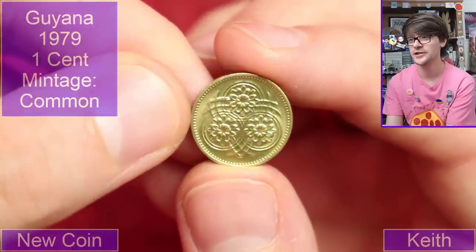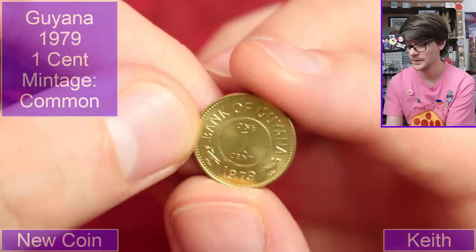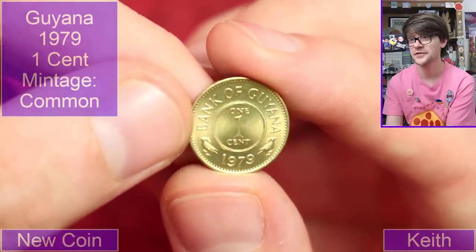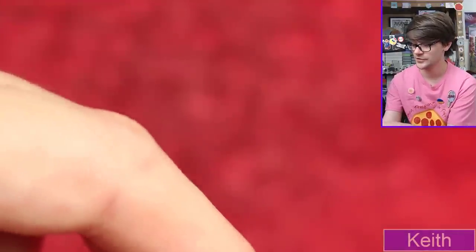Oh lovely, brassy gold colour — that's a very intricate design as well, that's very cool. Guyana, one cent, 1979. That's a nice coin too.